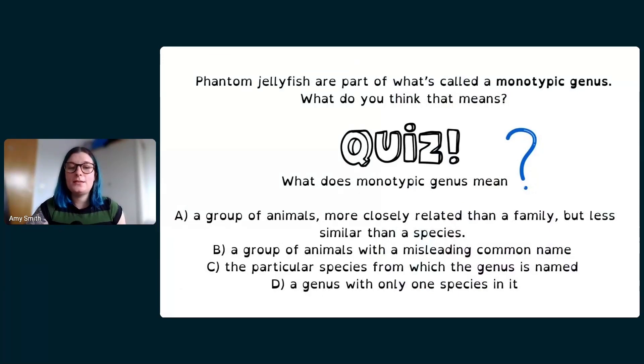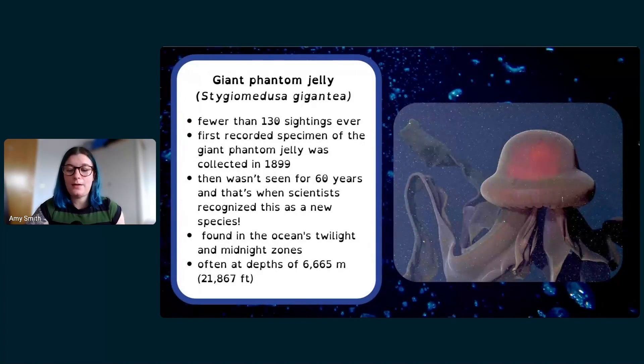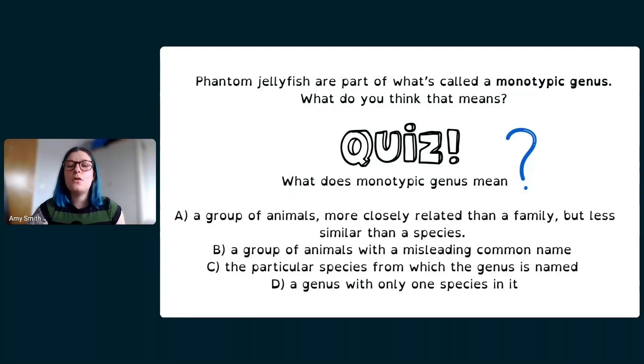The phantom jellyfish is part of something called a monotypic genus. What do you think that might mean? Is it: A — a group of animals more closely related than a family but less similar than a species; B — a group of animals with a misleading common name; C — the particular species from which the genus is named; or D — a genus with only one species in it?